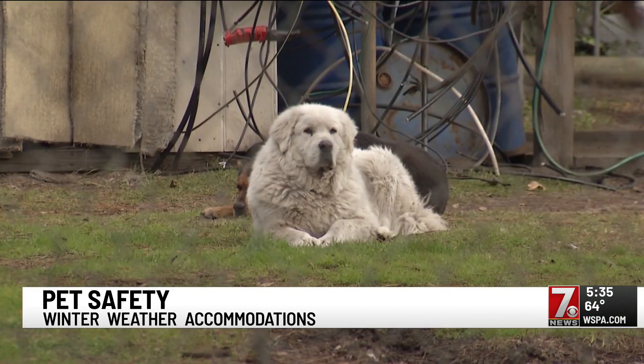If your pet has to be outside or lives outside full time, make sure you have the proper accommodations. You want to make sure that your doghouse is the right size. If you have a dog who spends a lot of time in that shelter and there's too much space in there, that can actually let all of the cold air in.